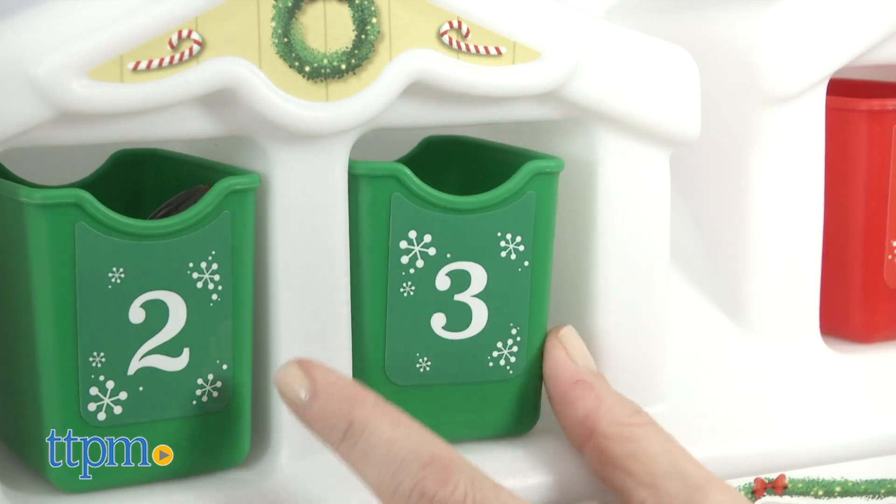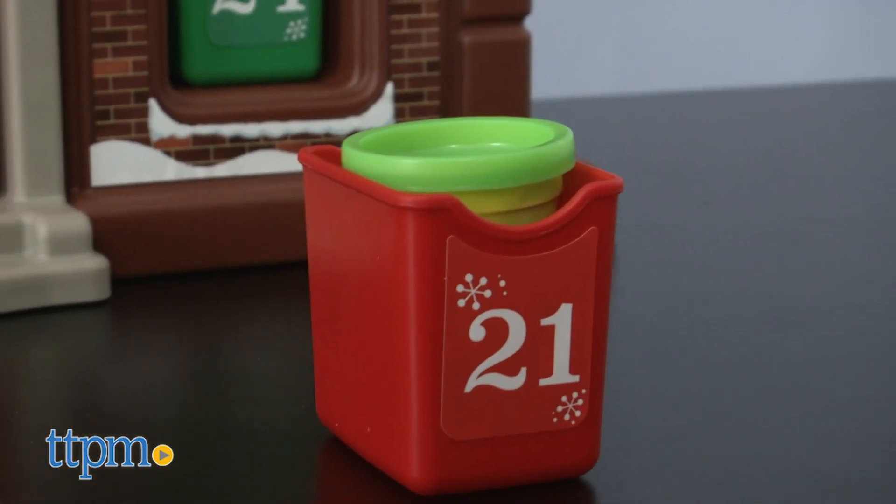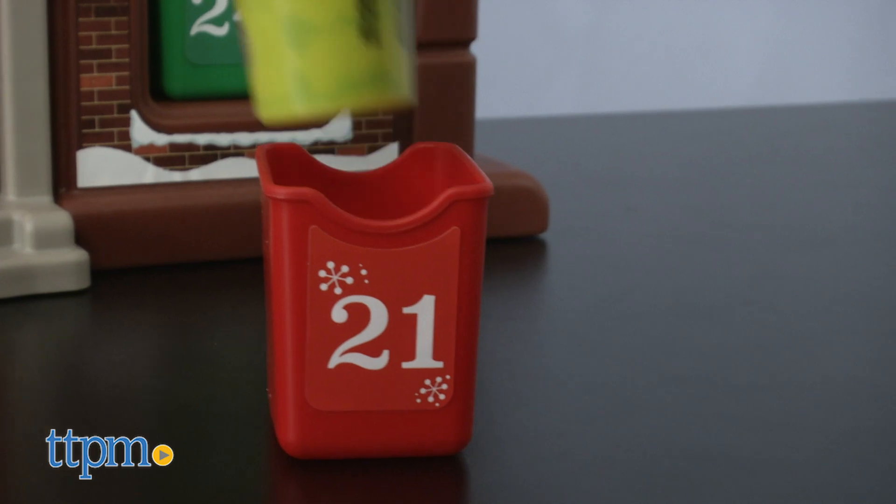Pull out the number one bin on December 1st, the number two bin on December 2nd, and so on. Parents will need to provide the treats.